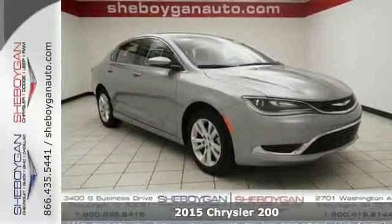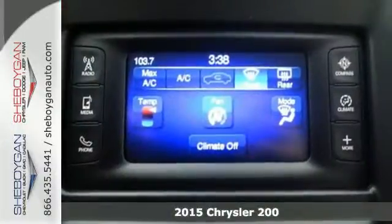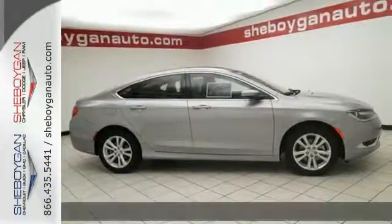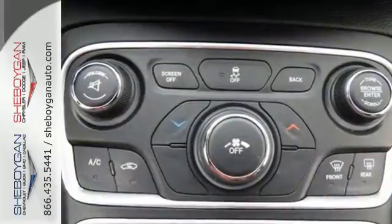Here's a 2015 Chrysler 200 Limited. Its 9-speed automatic transmission has rotary e-shift, which operates electronically to provide smooth gear changes and impressive efficiency.